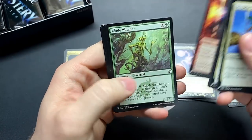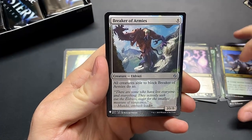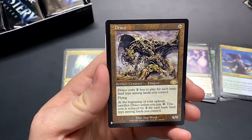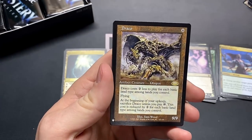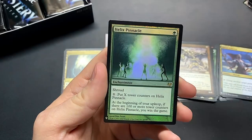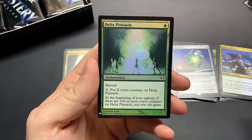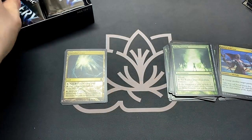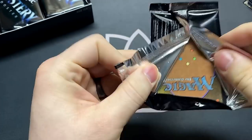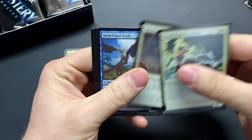Really we want to see more of those Demonic Tutors. Cephalid Broker — that's a good one. Break of Armies, Draco — that's 16 mana, 9/9, look at that big dragon. Caged Sun — another really good rare — and the Helix Pinnacle. It's a win condition, just gotta get all those tower counters on it. If you've got a way to make infinite mana I suppose you can win with that card.